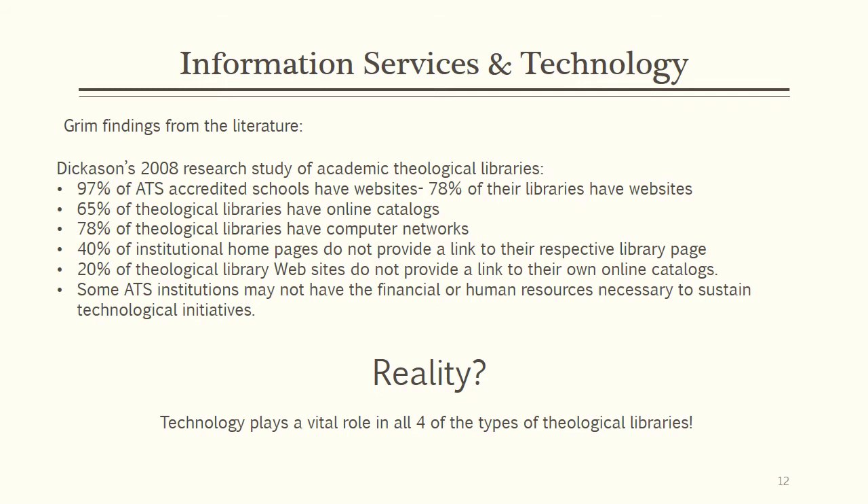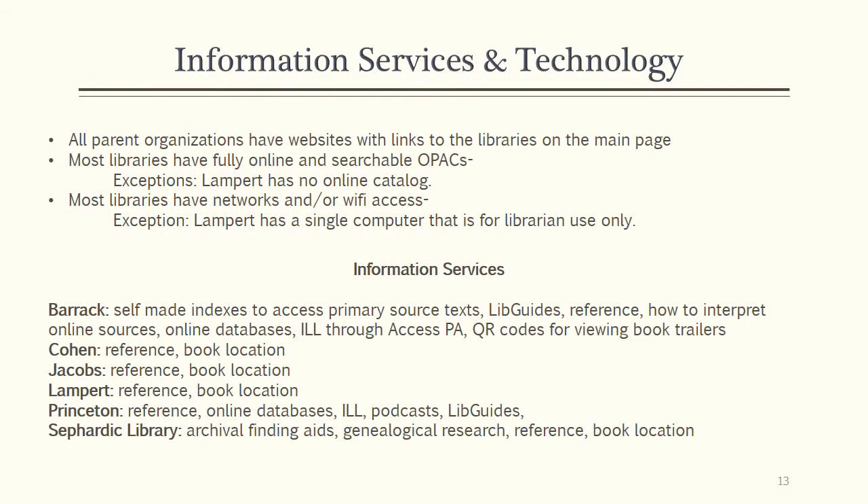The good news, however, is that the reality does not reflect this. Perhaps it is because this study is now six years old, but technology plays a vital role in all four types of religious libraries. All of the parent organizations in our sample have websites with links to the libraries on the main page. Most of the libraries have online OPACs. In fact, of our samples, Lampert Library is the only one that does not have an online catalog. The majority of theological libraries have networks and Wi-Fi access. Again, Lampert is the only exception, with a single computer for the librarian to complete her tasks.